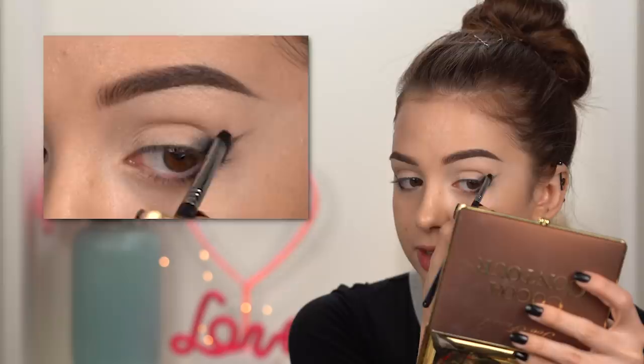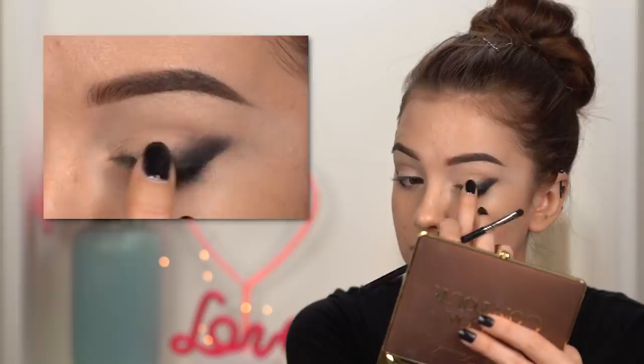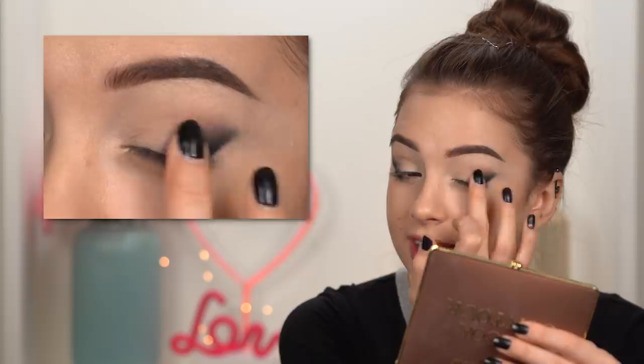Now take a little bit more of that gel eyeliner and bring it in the outer corner of your eye following that guideline that you just created, blending it towards the center of your eyelid. Just make sure that you don't bring it over your crease and diffuse any harsh lines that you see. I'm using my finger — as long as it does the job, who cares? You can blend eyeshadows with your fingers and you should not feel like you're doing something wrong.